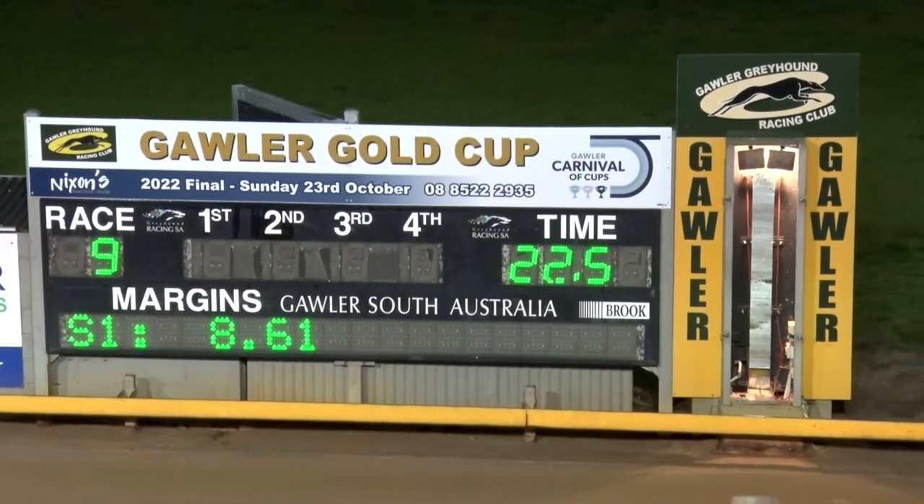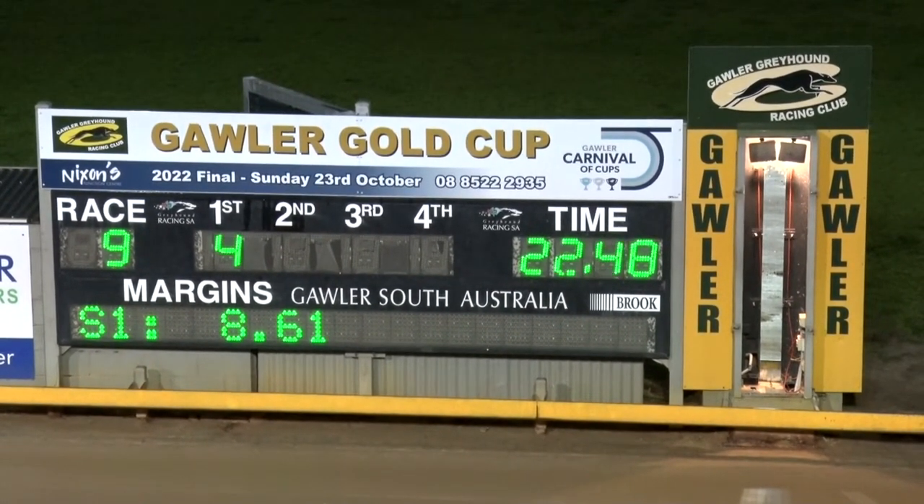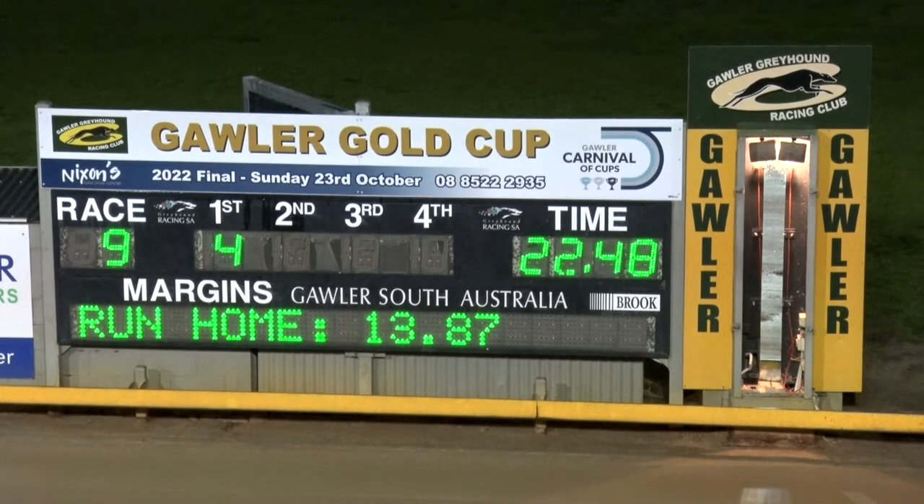And the run was pretty good, around 22.50. Pounced on the lead, jumped well, found the front, and held them out without any problems whatsoever.